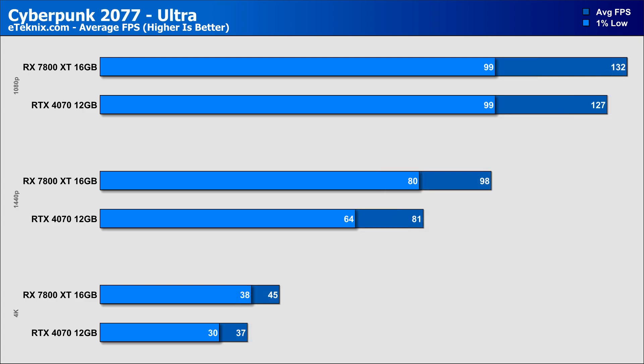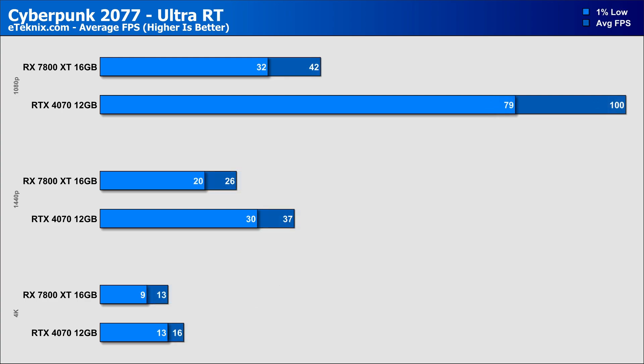Cyberpunk is one of the most demanding titles we test, and AMD again comes in better at every resolution: a 4% lead at 1080p, a healthier 21% at 1440p, and a similar 22% at 4K — though at 4K it's just 45fps, below what most consider fully playable, compared to Nvidia's 37fps. Enabling ray tracing sees some of the biggest swings, with the 7800 XT dropping 58% behind the RTX 4070 at 1080p, while at 1440p both cards are arguably unplayable, with the 7800 XT 30% worse. At 4K the RDNA3 GPU comes in 19% worse, though neither card offers a fun experience.